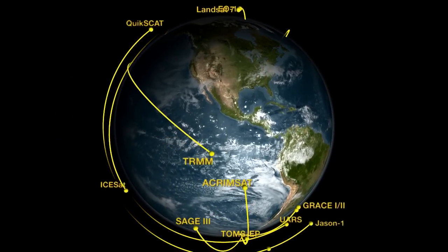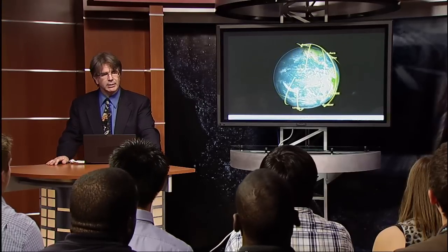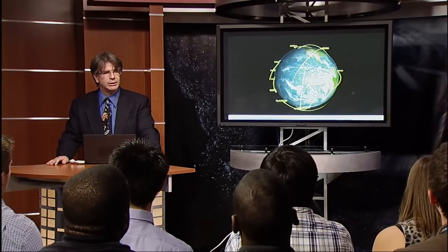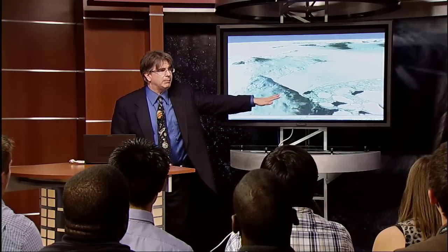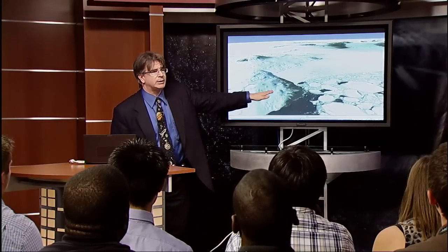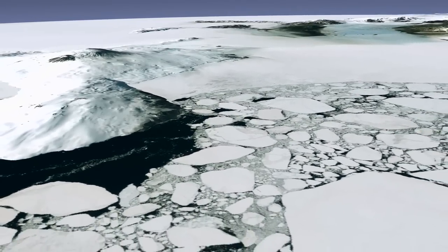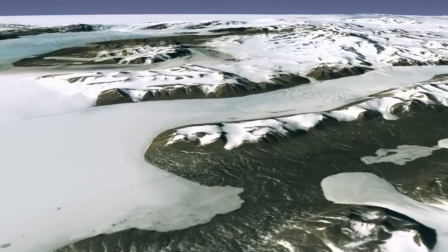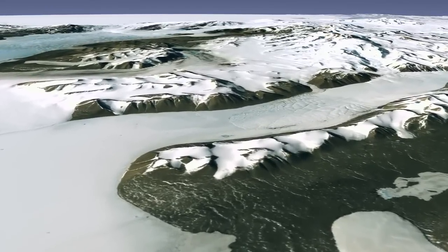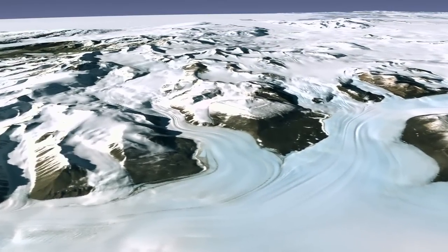One thing that NASA has done in the last couple of years that probably none of you have heard about is that we've actually mapped the polar ice sheets in exquisite detail. This is a flyover rendered completely by computer of the calibrated Landsat mosaic of Antarctica. It's a fingerprint for the state of ground-covered ice for our planet. If that changes too much, that tells us something. We've watched over the last 20 years the retreat of not only mountain glaciers but of the ice sheet in Antarctica.